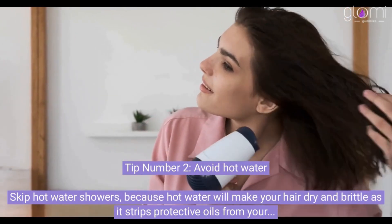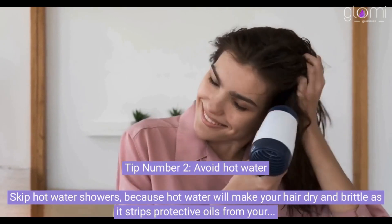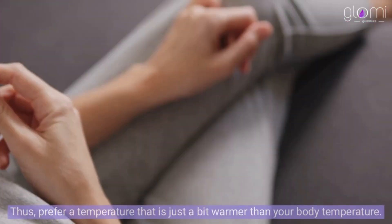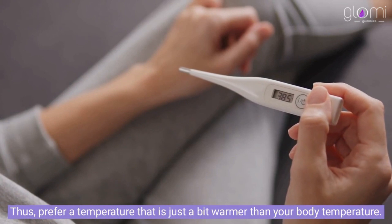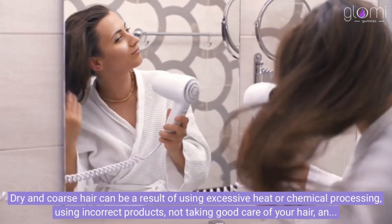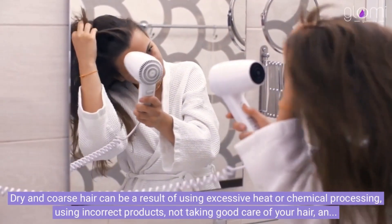Tip number 2: Avoid hot water. Skip hot water showers, because hot water will make your hair dry and brittle as it strips protective oils from your hair. Thus, prefer a temperature that is just a bit warmer than your body temperature. Dry and coarse hair can be a result of using excessive heat or chemical processing, using incorrect products, not taking good care of your hair, and many more.